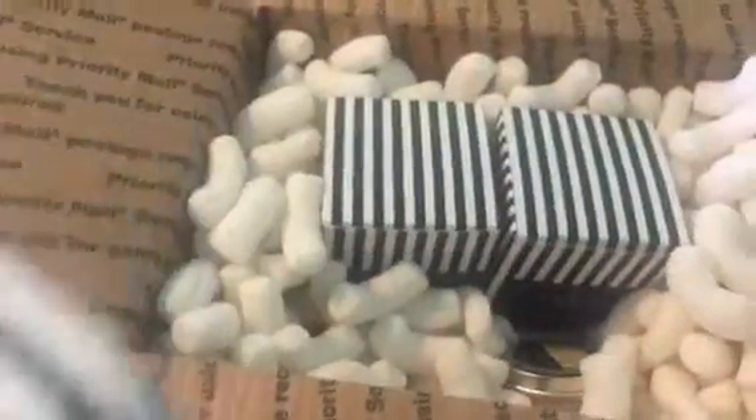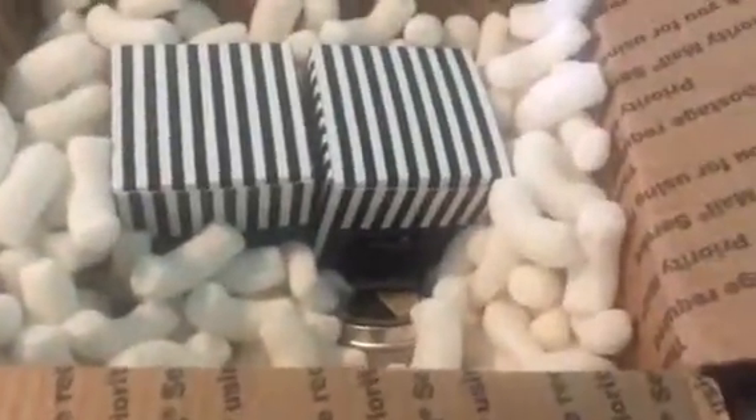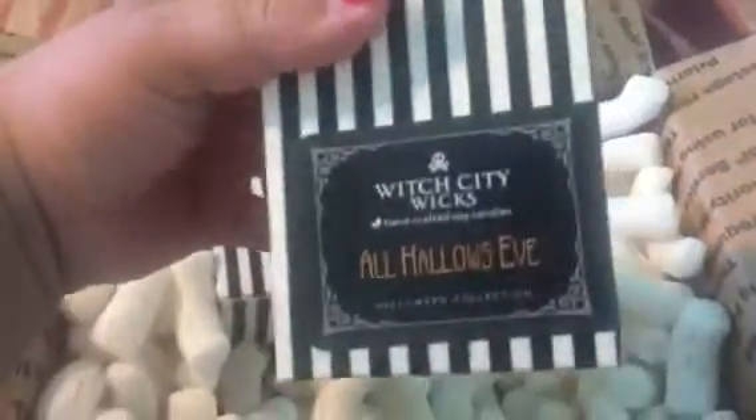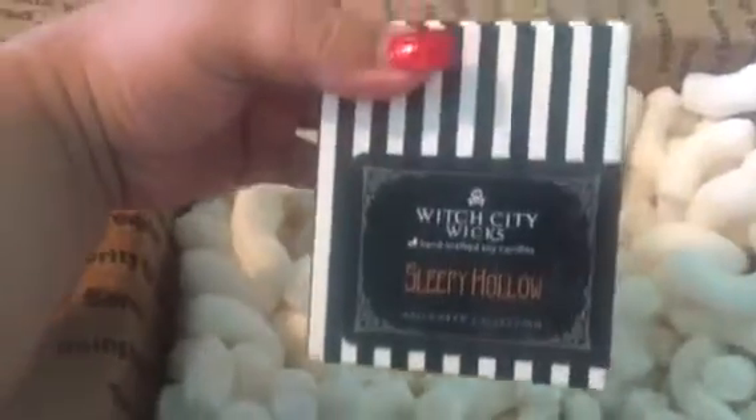I got Poison Apple! Look at the packaging. By the way, if you hear noise it is my son — he's one year old. So here I have the Poison Apple, a little Black Bat, Little Tin, Trouble, and All Hallows Eve.